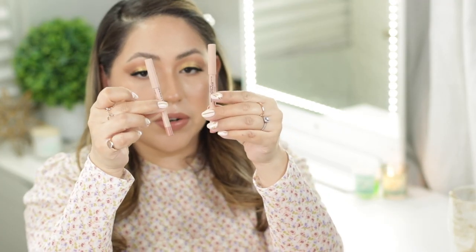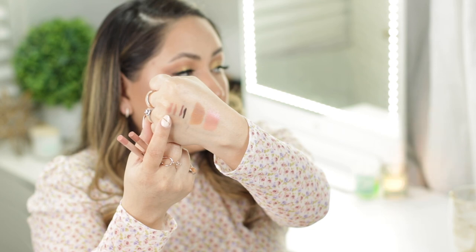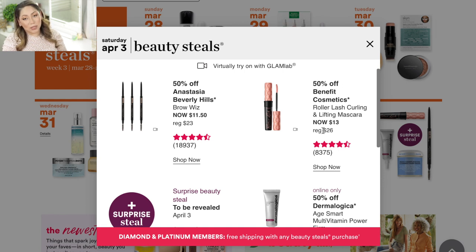On Thursday April 1, I'd definitely recommend the KKW Beauty lip liners. I've had mine for a very long time — they're very creamy and glide on nicely. I have two shades: Nude 1, which I'm wearing today, and Nude 0.5. They last a very long time and are going to be $6, regularly $12, so that's a really good deal. Also the Tatcha The Silk Canvas powder — if you have oily skin you'll love it. It's very fine, helps set makeup, controls oil, and doesn't give any flashback.